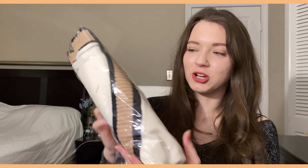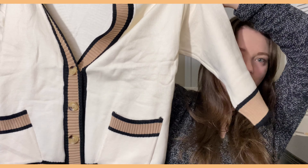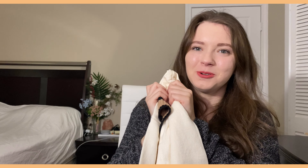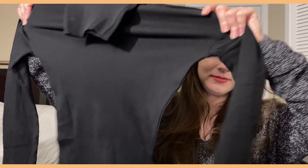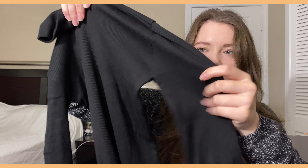The first thing here is the cardigan — it's very soft and it can definitely be very fall cozy, which I'm looking forward to. Next is a black turtleneck. It's very stretchy but also very thin.